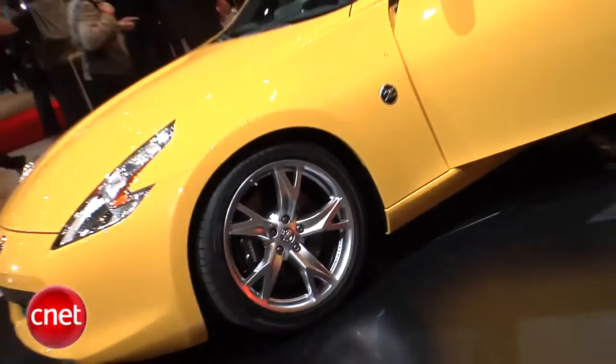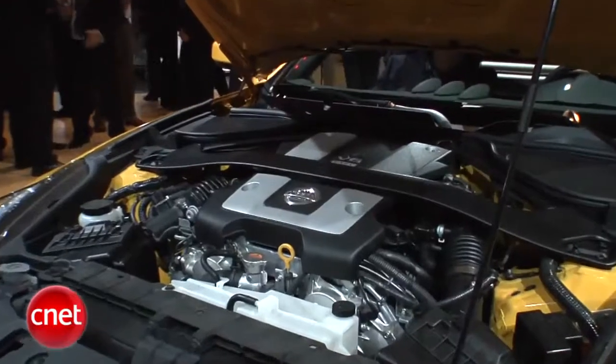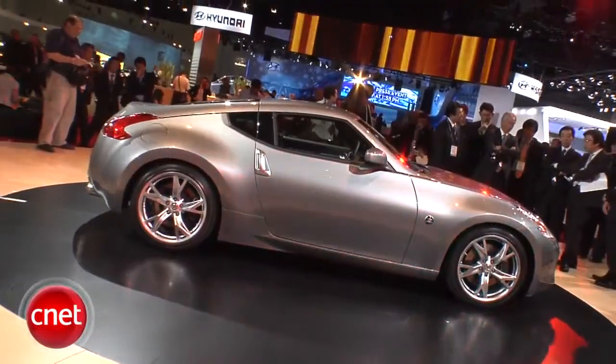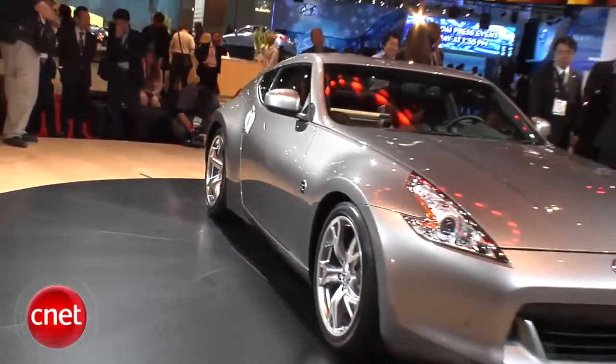Things got off to a sporty start with the new Nissan 370Z. Tasty new looks and a bigger 3.7 liter V6 doing 332 horsepower, but the Roadster will continue for now as the old 350. Kind of odd.